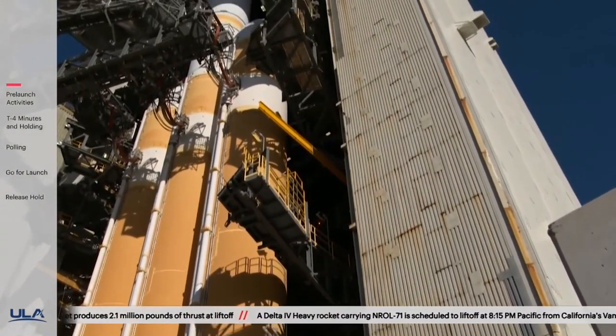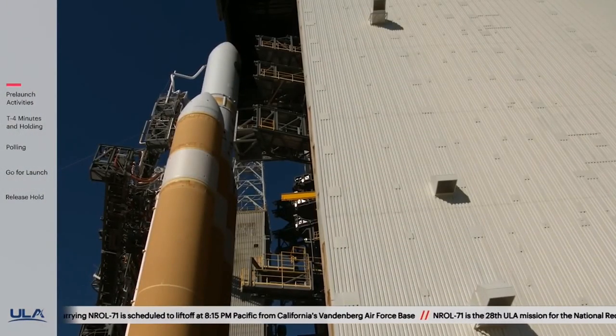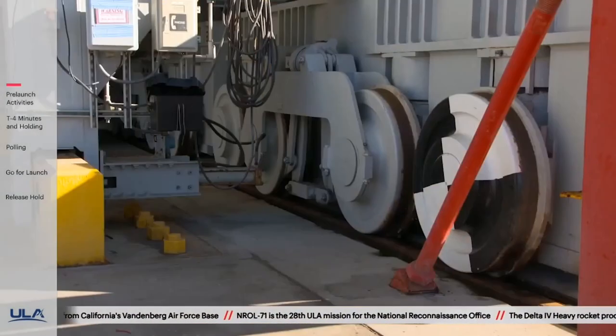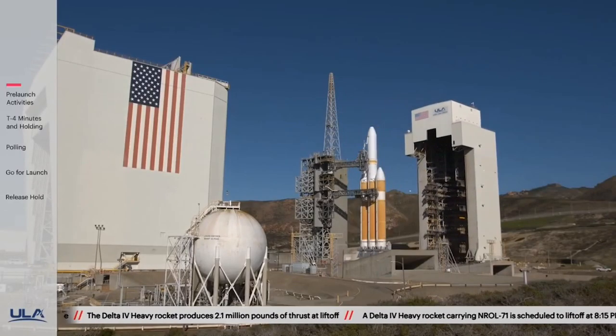At 100 feet by 100 feet by 300 feet, the MST is as tall as a football field is long, as wide as the length of a basketball court, and weighs in at about 10 million pounds. Using a carriage transporter system traveling at about a quarter mile per hour, it moved to its launch position 300 feet east of the rocket.